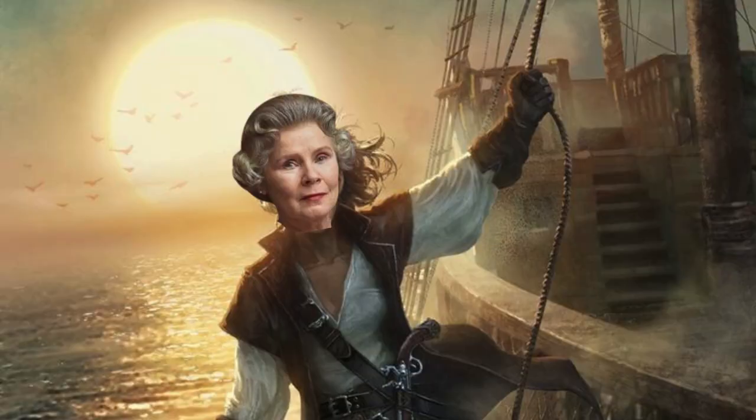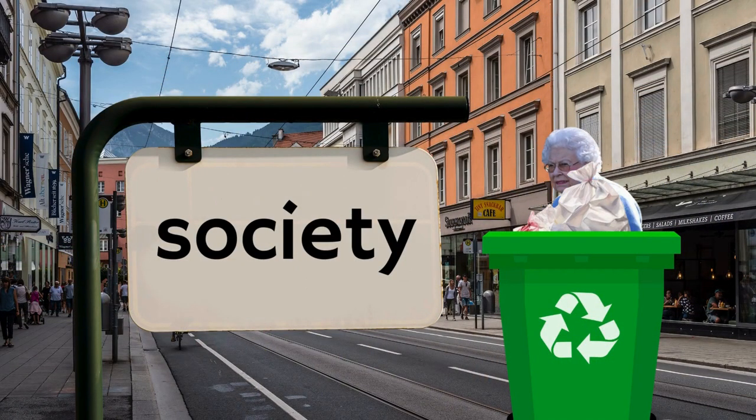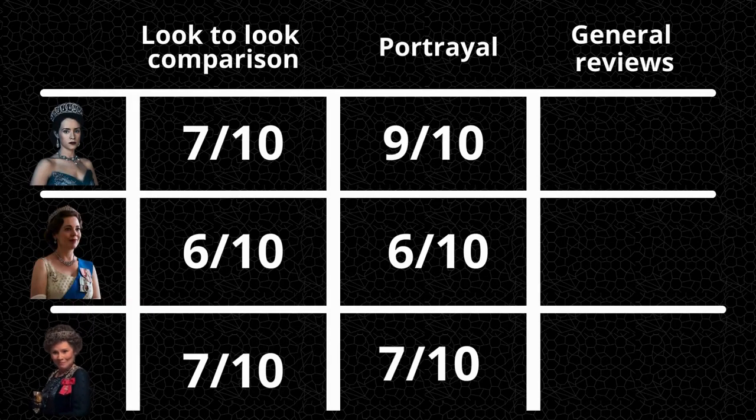Now Imelda Staunton. Imelda Staunton portrayed the queen quite brave and strong despite her fear of becoming more obsolete in a society that is evolving. And she did that amazingly in an attention-grabbing way, as it's also the queen at an age we know her best, which makes it easier to relate to. I'm giving Imelda another 7 out of 10.